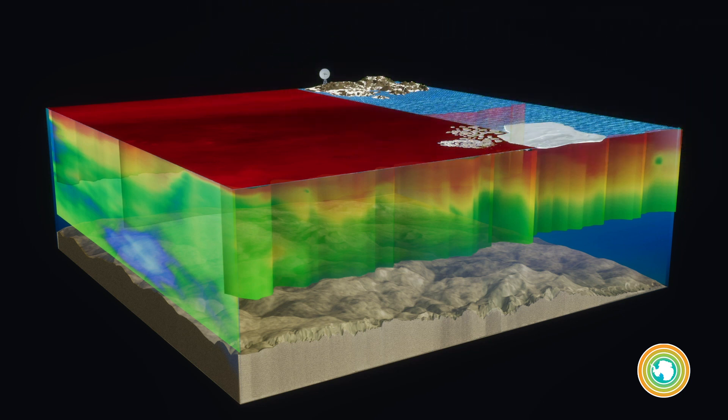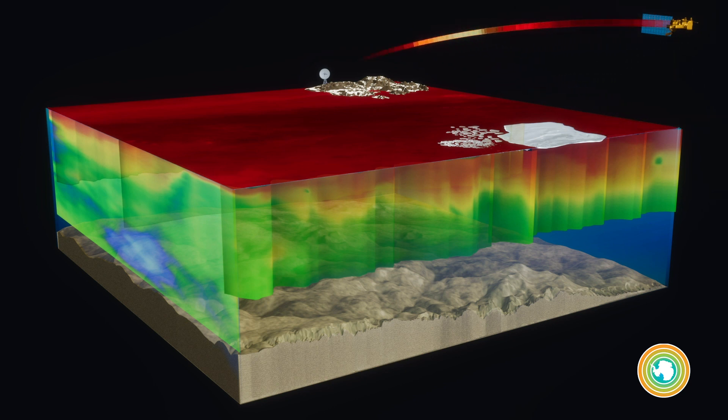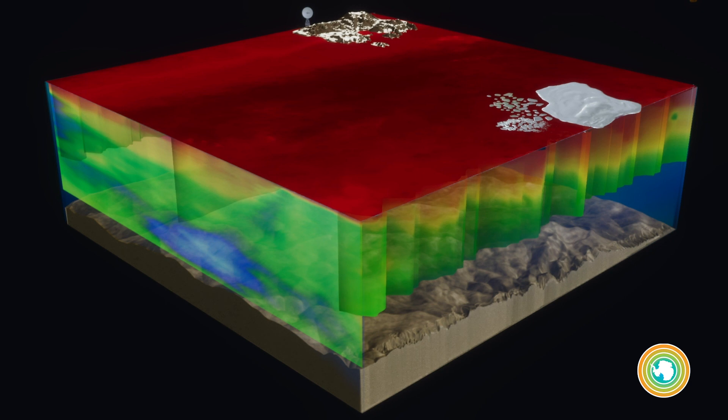Ultimately, the powerful combination of research ships, a global array of biogeochemical floats, and satellite observations of the ocean's surface are transforming our ability to observe and understand our ocean and will allow us to better predict how climate change will impact the ocean in the future.